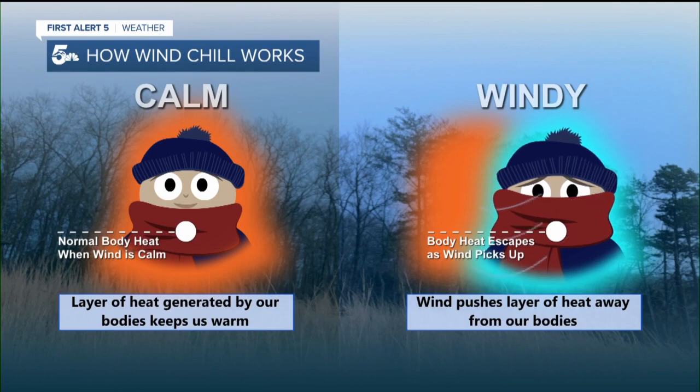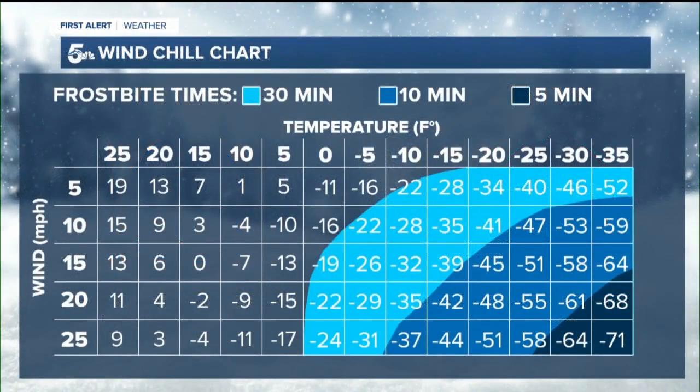The corresponding wind chill value accounts for your body's heat loss for a more accurate feels-like temperature. Wind chill values are calculated with a complicated equation, made easy to digest with this chart. For example, an air temperature of negative 15 with 5 mile per hour winds gives a wind chill of negative 28.